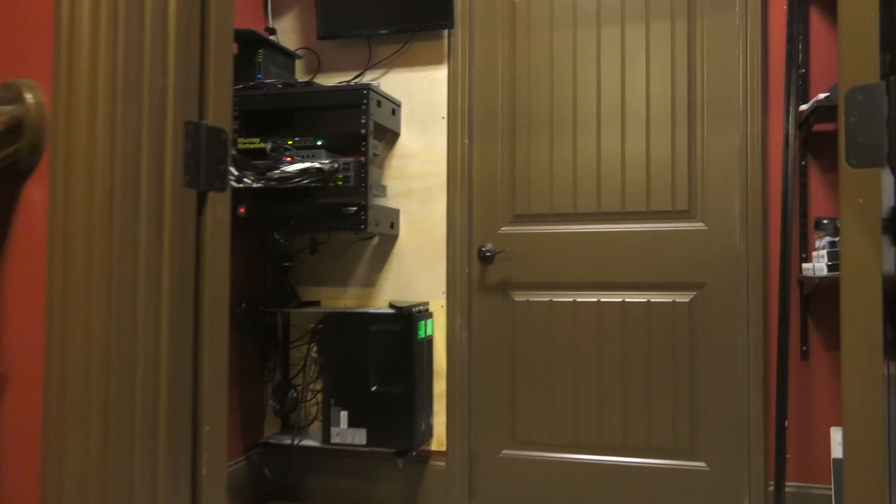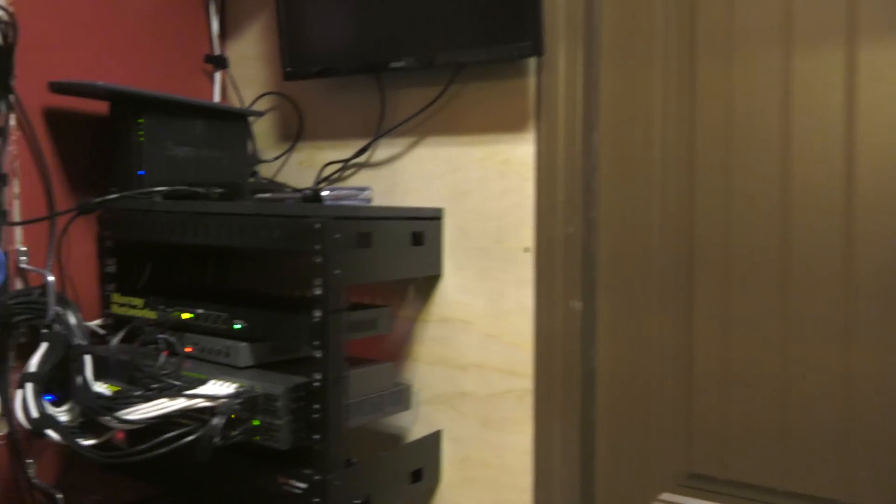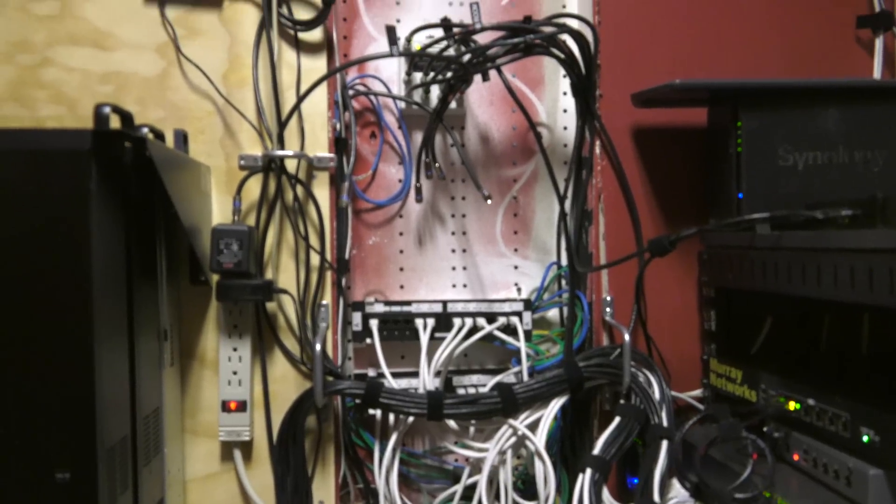I've had a ton of requests over the years to give a tour of my home network. Not only are computers and technology my day job, but they're also a big part of my hobbyist adventures, in addition to making things in the workshop.